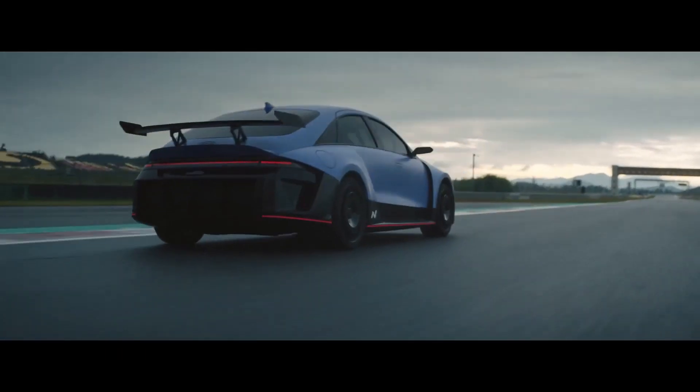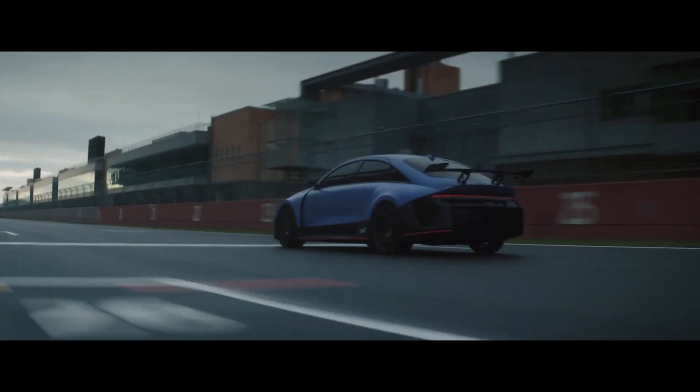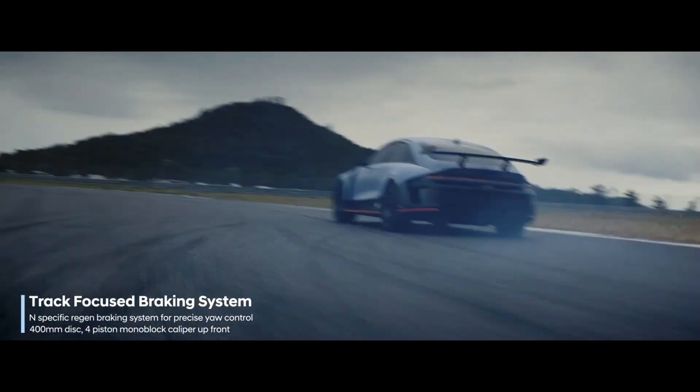Endurance is key to racetrack capability. Track-optimized cooling strategies keep high-temperature items in check. With heavier weight, strong and consistent brake performance is a must. N-specific regenerative braking allows the RN22E to precisely control yaw and attack corners like never before.